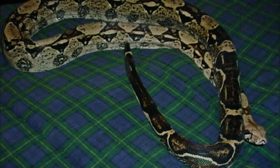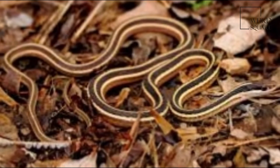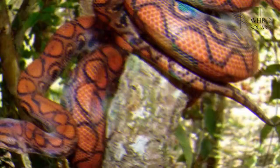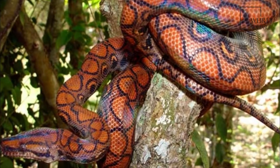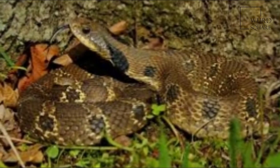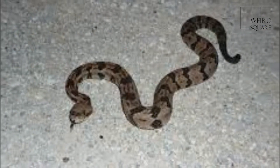Ten subspecies are currently recognized, although some of these are controversial. This article focuses on the species boa constrictor as a whole, and on the nominate subspecies B. c. constrictor. Though all boids are constrictors, only this species is properly referred to as a boa constrictor — a rare instance of an animal having the same common English name and scientific binomial name.